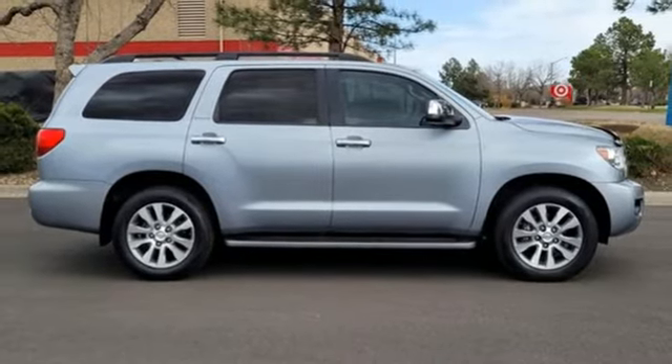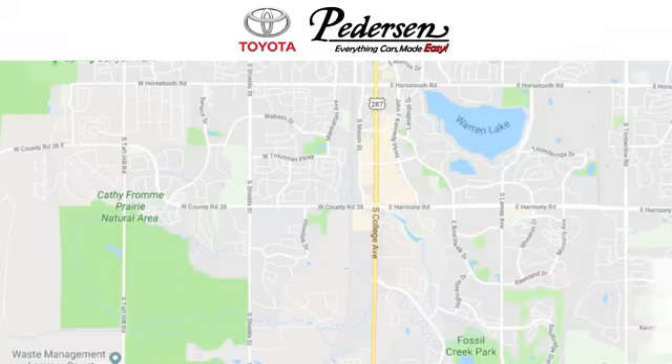The time is now. See it for yourself today. Call, click, or visit us today.